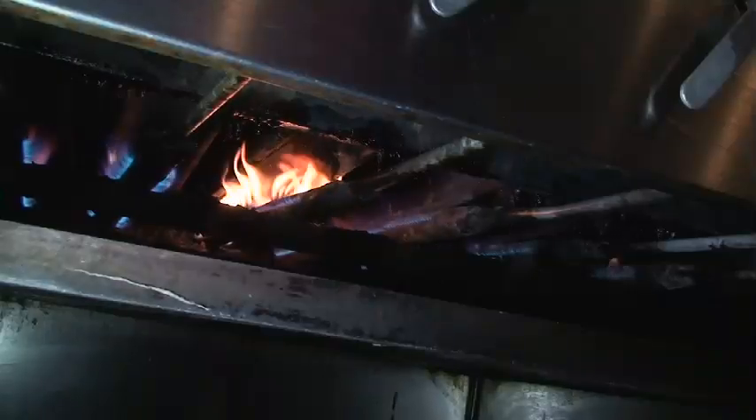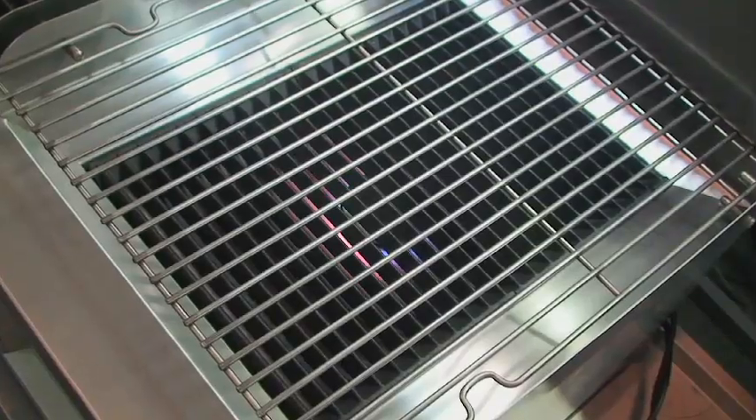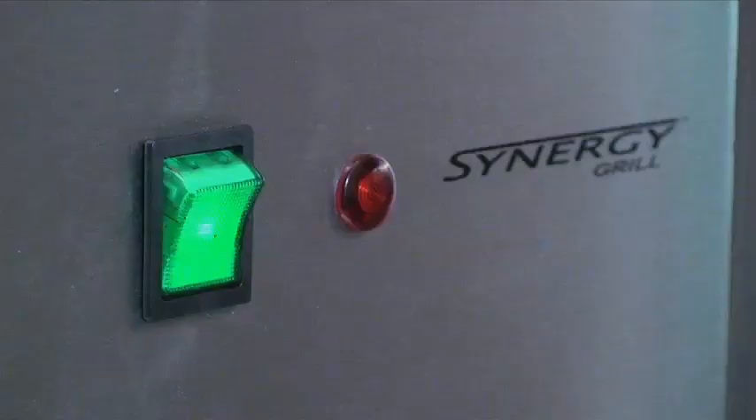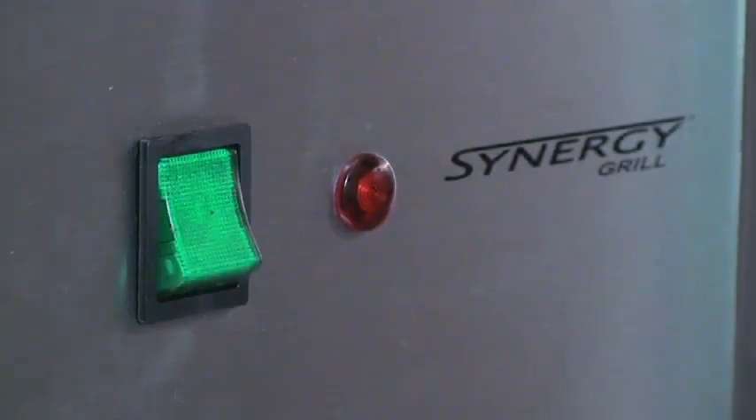Traditional grills waste gas because they're almost always left running throughout the day, burning your money and your ventilation. The new Synergy grill stores heat in the thick ceramic block, so actually turning off your grill during quieter periods becomes practical.